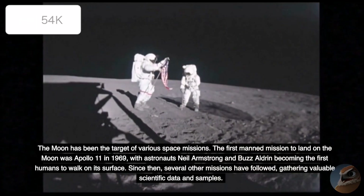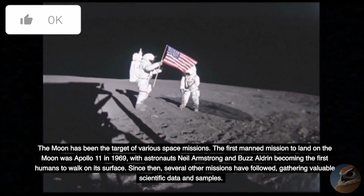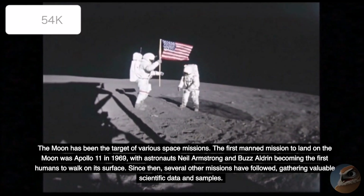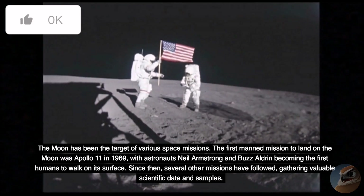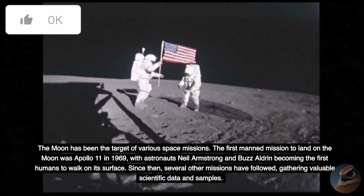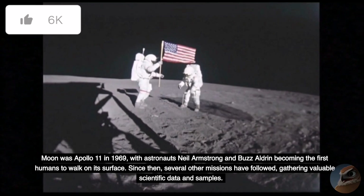The Moon has been the target of various space missions. The first manned mission to land on the Moon was Apollo 11 in 1969, with astronauts Neil Armstrong and Buzz Aldrin becoming the first humans to walk on its surface. Since then, several other missions have followed, gathering valuable scientific data and samples.